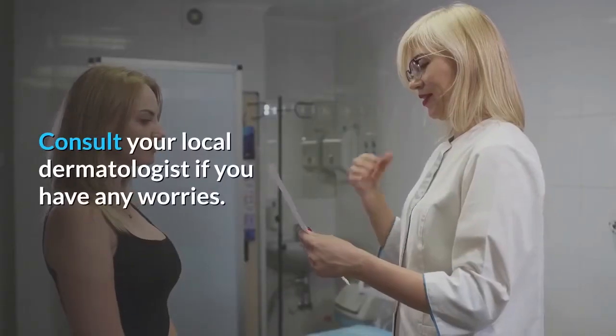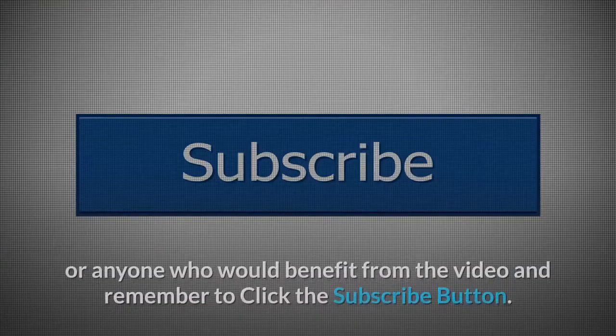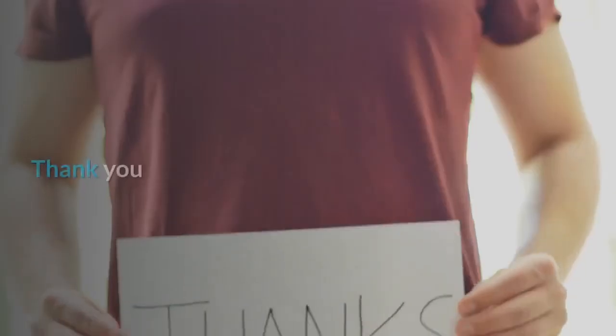Consult your local dermatologist if you have any worries. If you liked the video, give it a thumbs up and share it with your friends or anyone who would benefit from the video, and remember to click the subscribe button. Thank you.